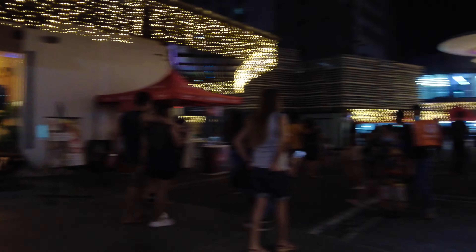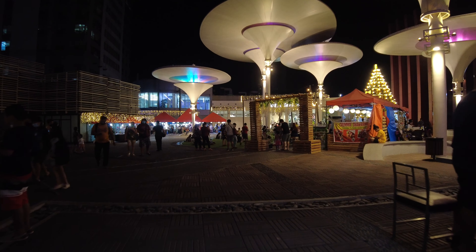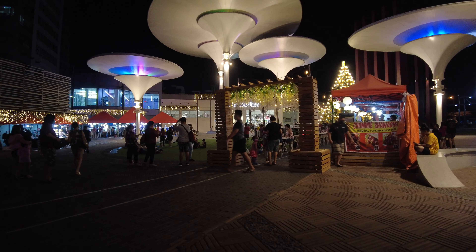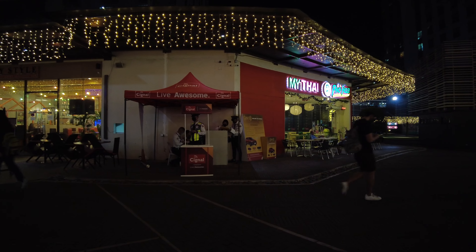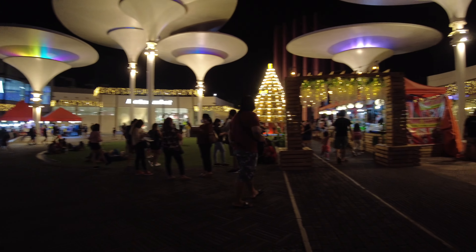If I were you, do come — especially if you live in Quezon City and you're the type who enjoys open spaces like this to stroll around in. You will definitely find your happy spot here.